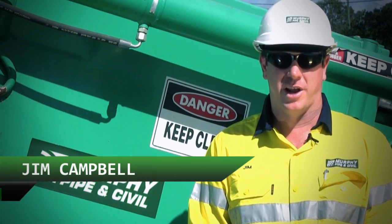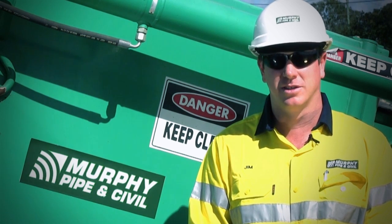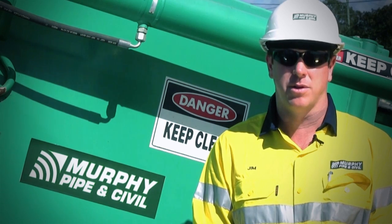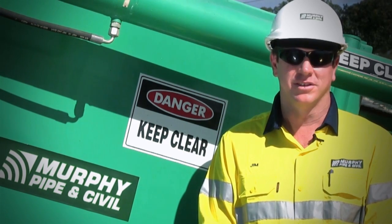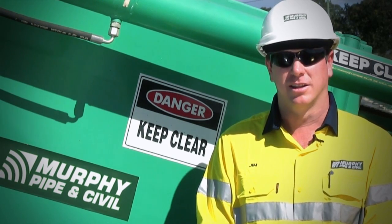Murphy Pipe and Civil is proud to continue its successful relationship with the Fokkersberger ploughs and winches, and in a world first, we have now demonstrated capability in 630mm diameter plough. Through continuous innovation in this type of technology, we're determined to remain leaders in our field.